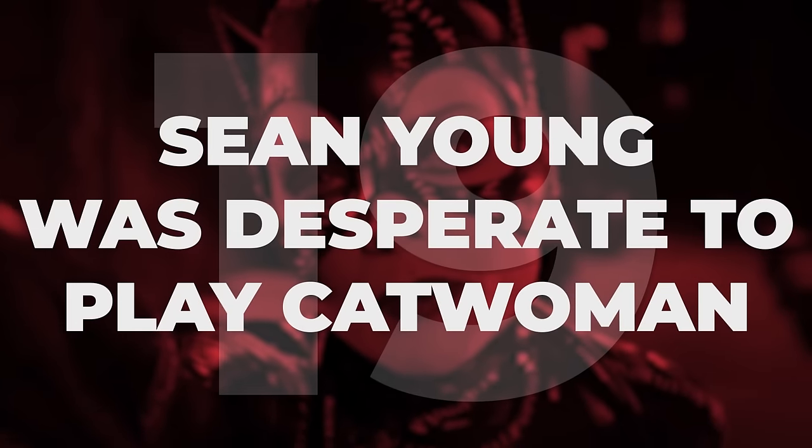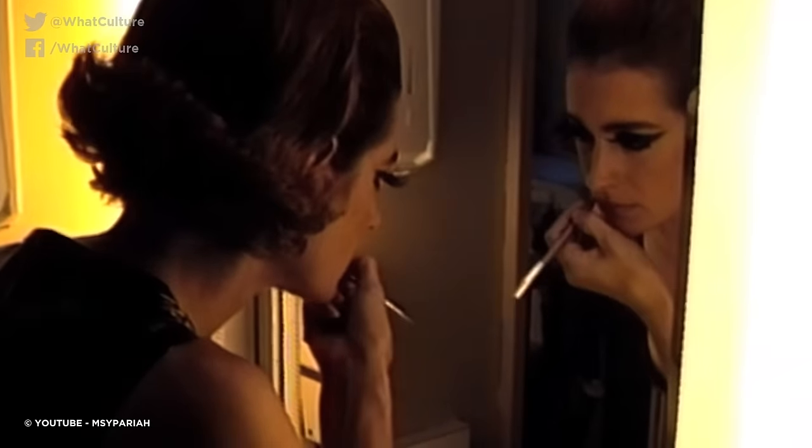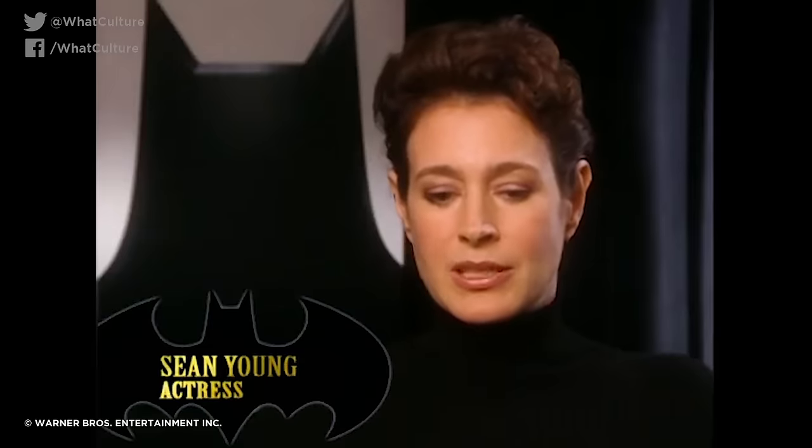Sean Young was desperate to play Catwoman. Sean Young set her sights on the role of Selina Kyle in the sequel, and was so determined to convince Burton to offer her the part that she handmade her own catsuit and appeared in character as Catwoman on the Joan Rivers show, in an attempt to convince the director that she was the perfect casting choice. Needless to say, it did not work.